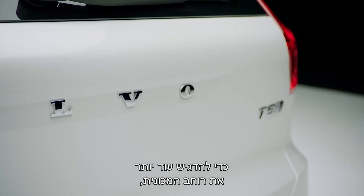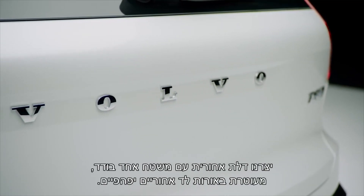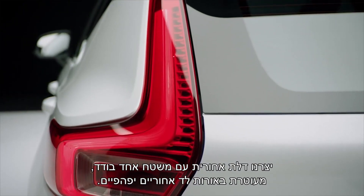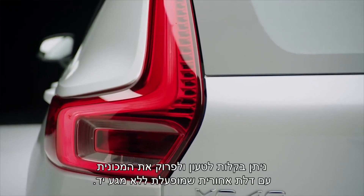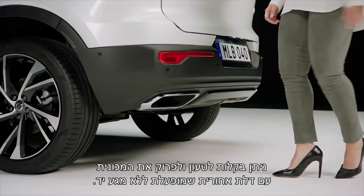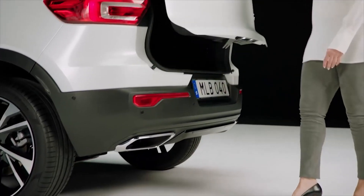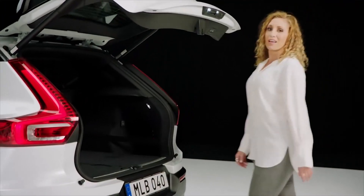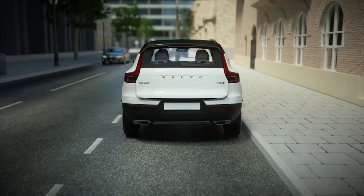To further emphasize the width of the car, we created a tailgate with one single surface, and it's all framed by the beautiful LED taillights. You can easily load and unload your car with a hands-free power operated tailgate. It has fantastic storage capabilities and a generous cargo space.